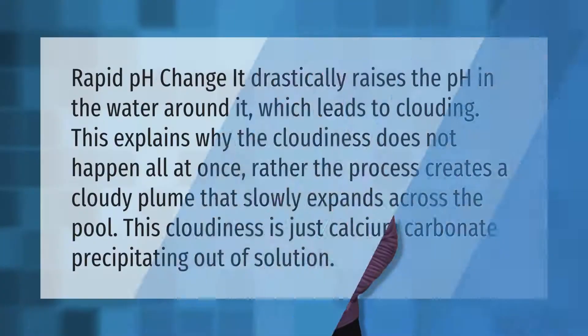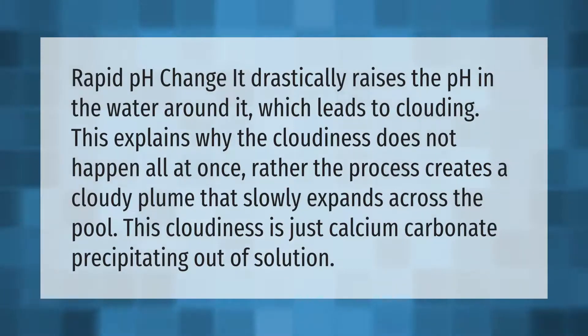A rapid pH change drastically raises the pH in the water around it, which leads to clouding. This explains why the cloudiness does not happen all at once — rather, the process creates a cloudy plume that slowly expands across the pool.